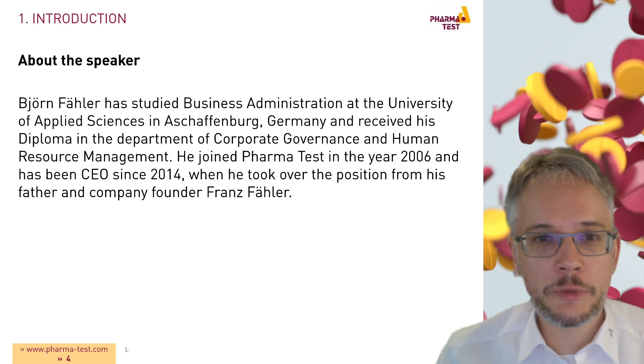My name is Björn Fehler. I studied Business Administration at the University of Applied Sciences in Aschaffenburg and received my diploma in the Department of Corporate Governance and Human Resource Management. I joined PharmaTest in 2006 and have been CEO since 2014, when I took over this position from my father and company founder Franz Fehler.